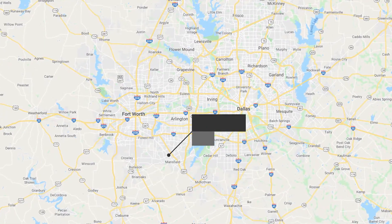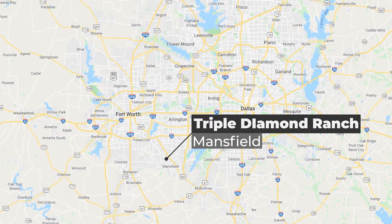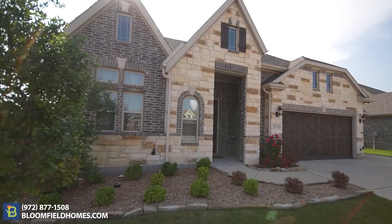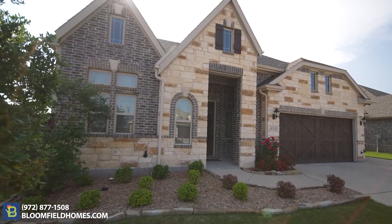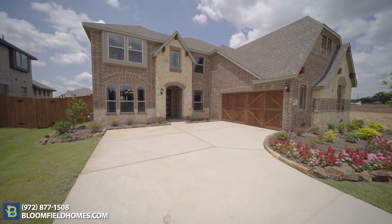Mansfield's a great location because of the easy access to Highway 287, Highway 360, Highway 20, and 820. You can get anywhere quickly. This is a great value here in Mansfield. We're building homes from 2,600 square feet to over 4,300 square feet.